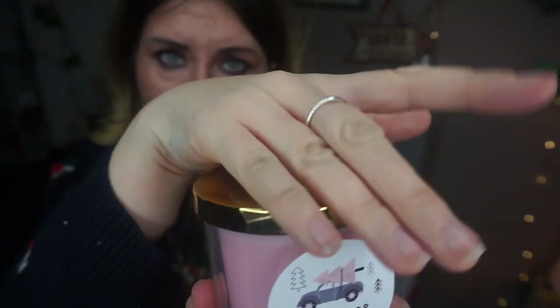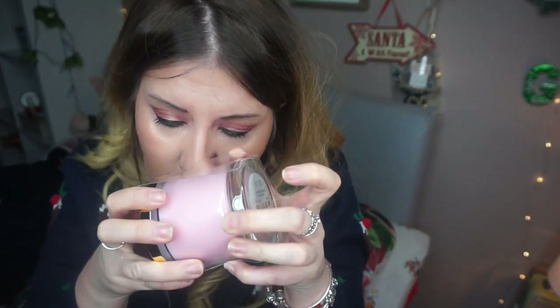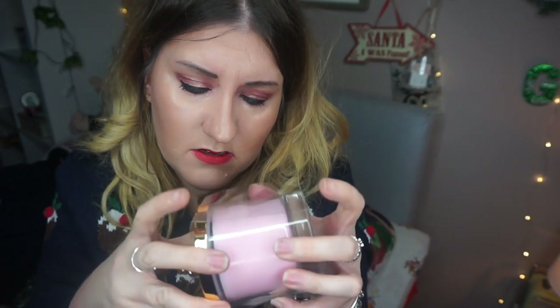Another reduced item I found was this candle, which was reduced from five pounds to two pounds. It's really cute — it's got a little car with a Christmas tree on the top in gold, and it says 'Home for the Holidays scented candle.' It burns up to 25 hours. It smells a bit like fir trees and rose, which is a bit weird, but it's a nice candle all the same, and a bargain because it was reduced.